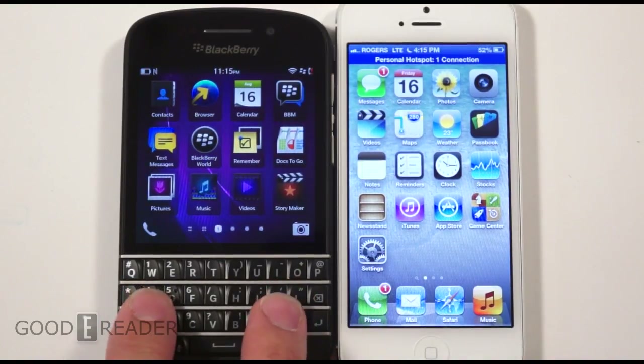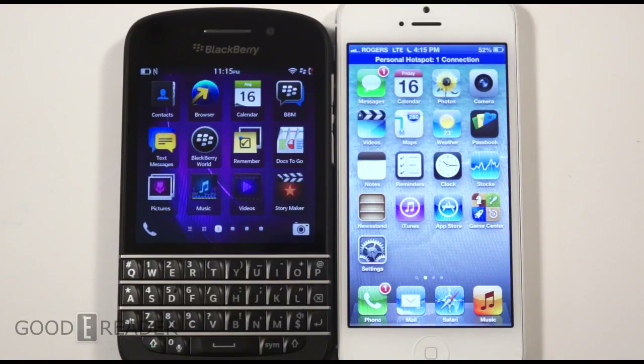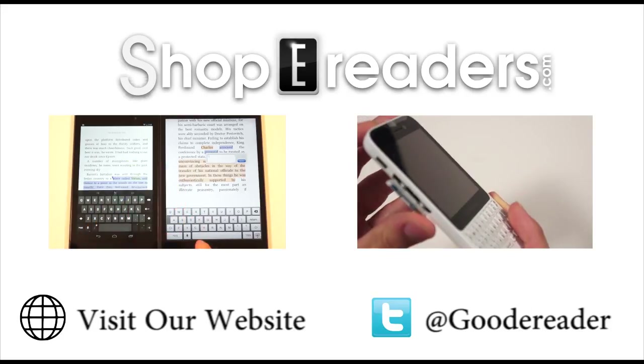You're essentially faced with a multimedia all-in-one device versus a communication-biased device — both bring a great amount of features to the table. We're not trying to find a winner here; we're just showing you what it's like to view comic books, ebooks, and videos on either device, because we know there are BlackBerry lovers and iPhone lovers. Drop a comment on this YouTube video, visit youtube.com/goodiereader, and let us know if you have ideas for future videos. For the comparison of the iPhone 5 versus the BlackBerry Q10, my name is Mike, this is Peter — everybody take care.